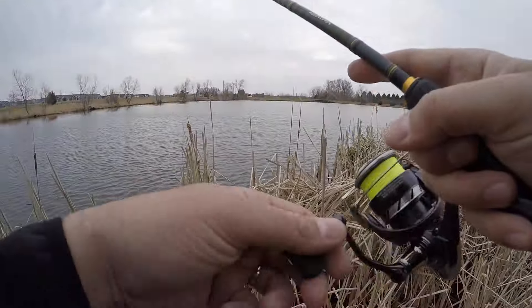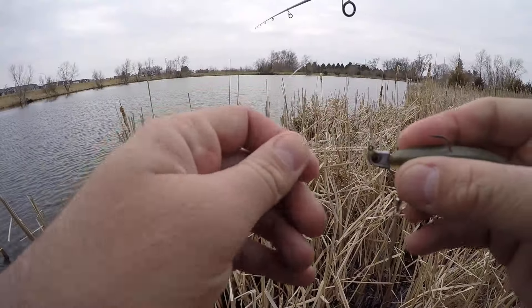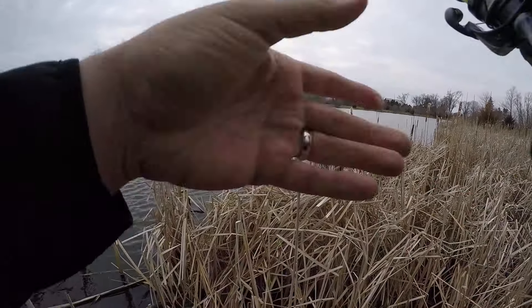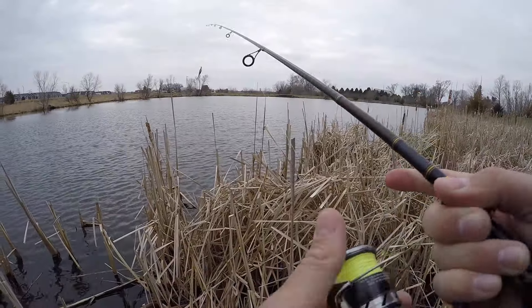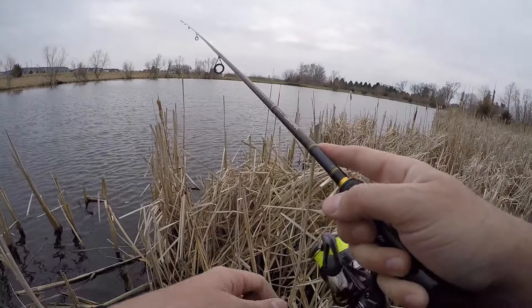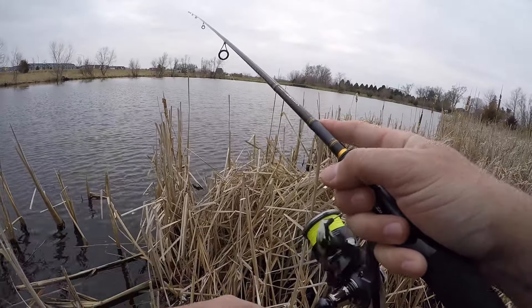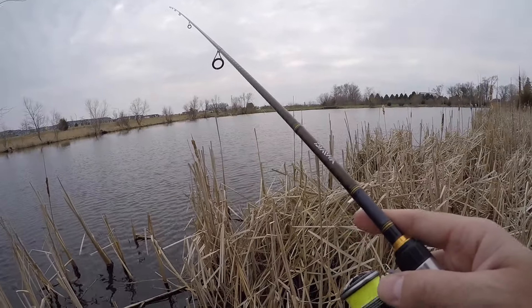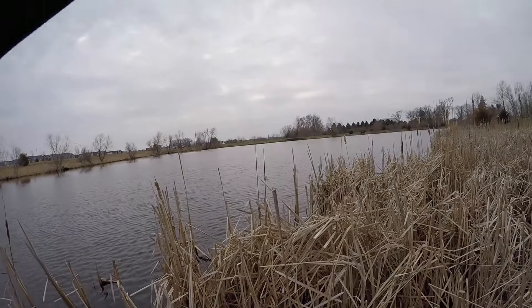There's another one - oh, lost him. Okay, good sign, another bite on it. Can we connect though? I want to turn bites into catches - a bunch of bites on video isn't fun to watch, but catching a few fish is pretty fun to watch. There's another one!